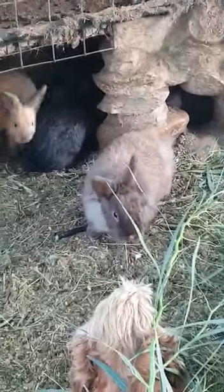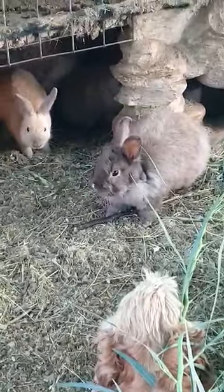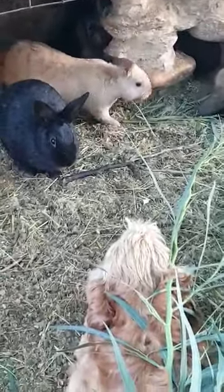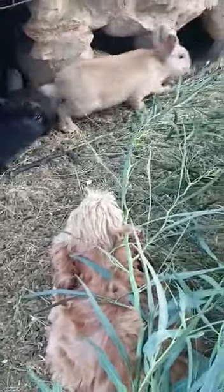Look at that lovely furry bunny — that's a little angora bunny. It's so interested in Rusty, and Rusty is such a good farm dog. He will not hurt any animal on this farm.